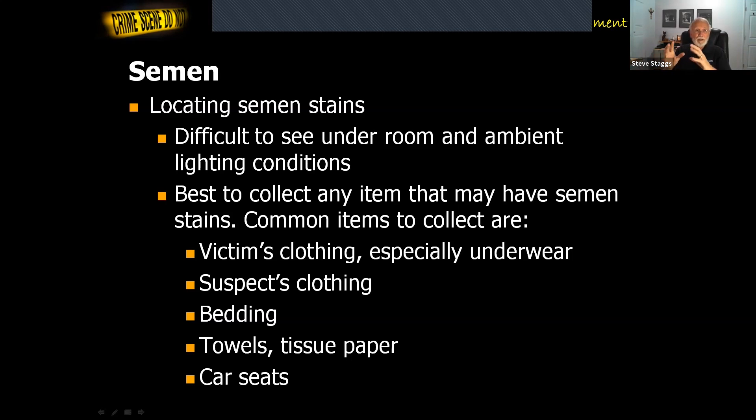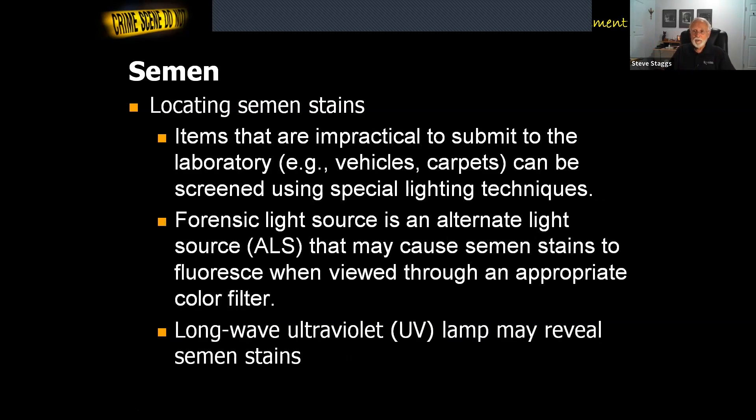As far as being able to visualize them, they're hard to see in normal lighting. They may appear as a slightly yellow stain on light-colored fabrics, or a whitish stain on a dark-colored fabric. Sometimes they appear a little crusty, but often they're going to be overlooked. So you collect those things and ask that they be tested. There is also a way to look for signs of semen at the crime scene, other than just collecting items — you can use special lighting.